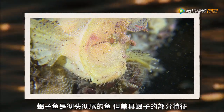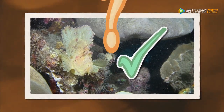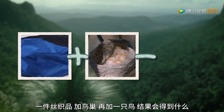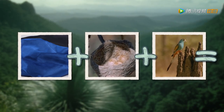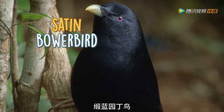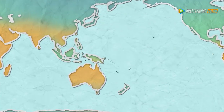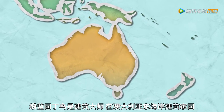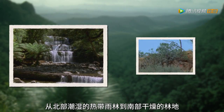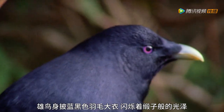What do you get when you cross silky fabric with a nesty retreat and a bird? It's a satin bowerbird. Do you think my friend Sharon will like it? Satin bowerbirds are master builders, constructing their homes along the east coast of Australia. They build from wet rainforest in the north to drier woodlands in the south. The males have a blue-black feather coat with a shimmery satin sheen. Do you know who else likes blue? My friend Sharon.